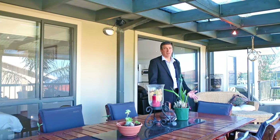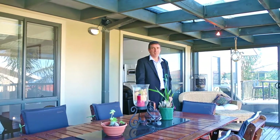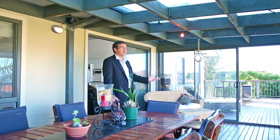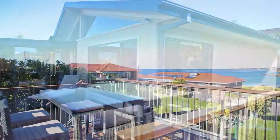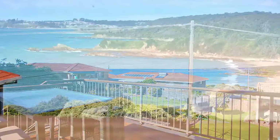One of the main features of this wonderful property is this dual purpose decking area, where you've got the undercover area which can keep you warm in winter and cool in summer — another room basically — which then leads out to the sunny deck overlooking the wonderful views this property has to offer.